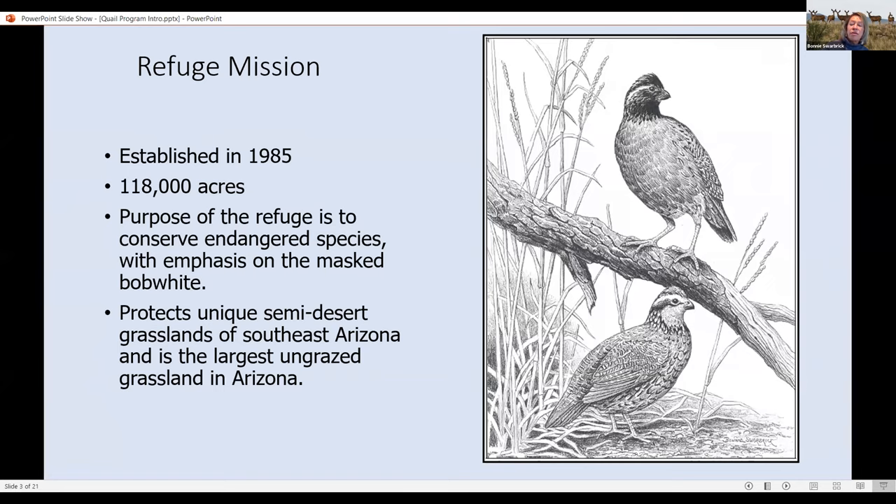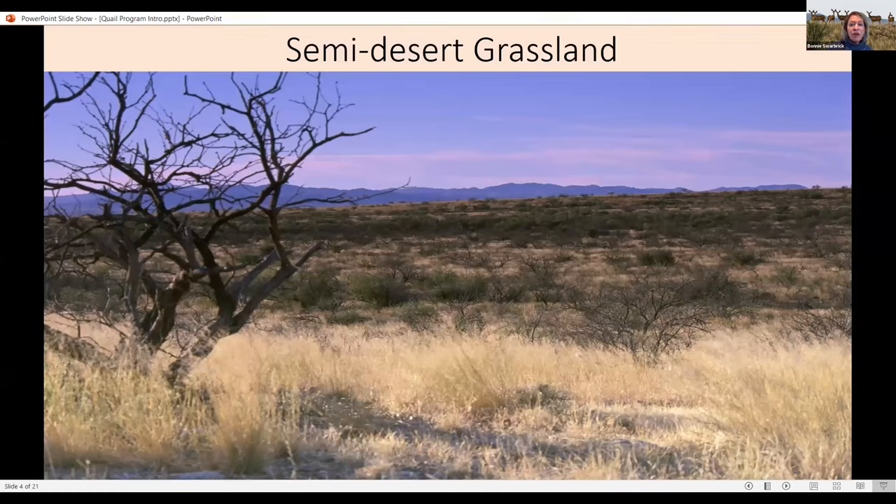There are six or seven other endangered species or subspecies of plants and animals on the refuge. You can't have wildlife without habitat, so a major objective of Buenos Aires Refuge is to protect the semi-desert grasslands, the riparian areas, and the mountain section of the refuge. Most of the refuge is semi-desert grassland — an arid type of grassland that gets maybe 14 inches of rain a year. It is the driest type of grassland in the United States; if there were any less rainfall, it would qualify as desert.